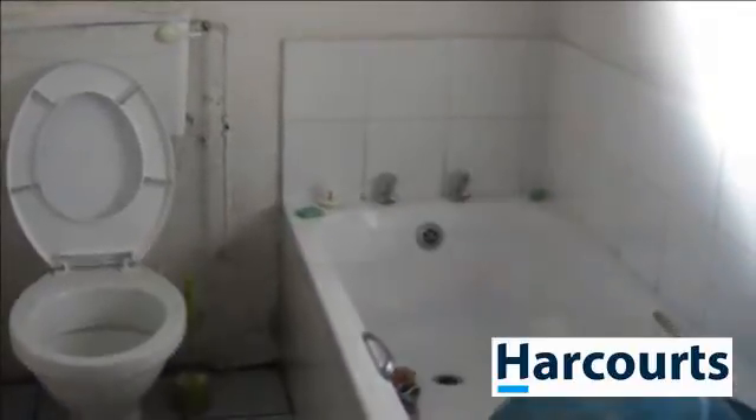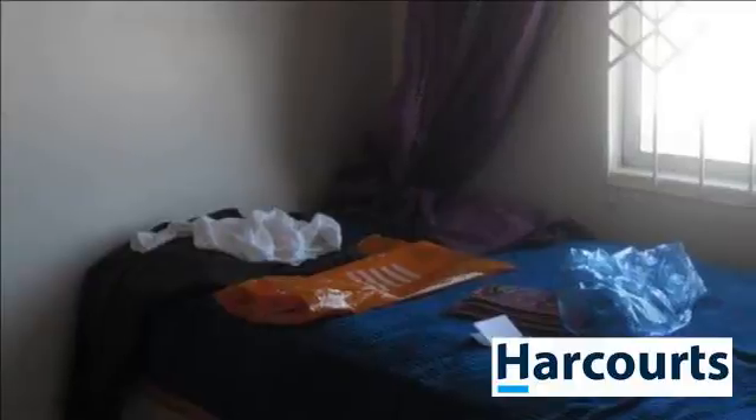Call Penny now to make an appointment to view this home before someone else beats you to it. For more information on this property or to arrange a viewing, please contact us.